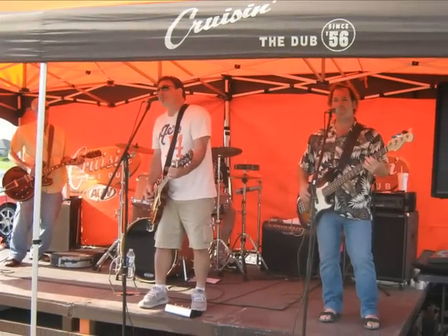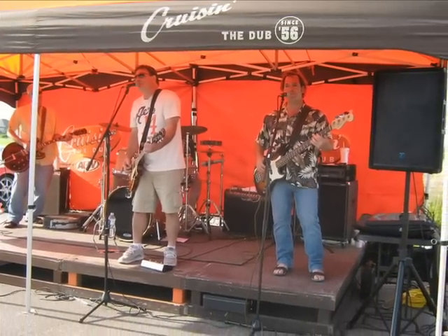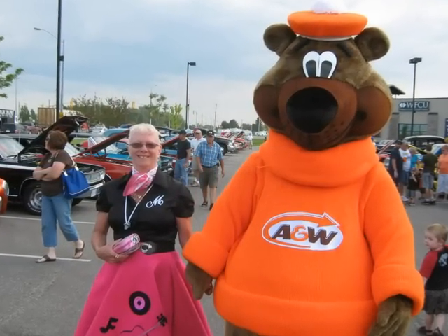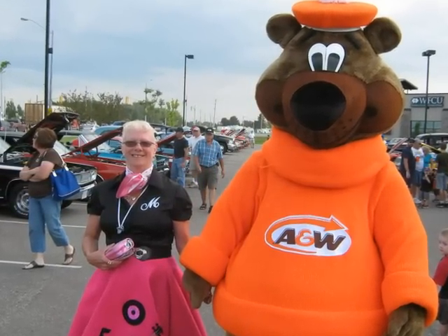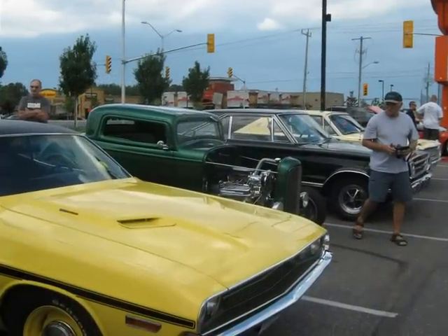Here we are at the Tecumseh A&W Cruise Night, and the band is just warming up. Our friend Mary is out with the A&W Bear inspecting the parking lot as the cars arrive. They're all backing in, noses out.